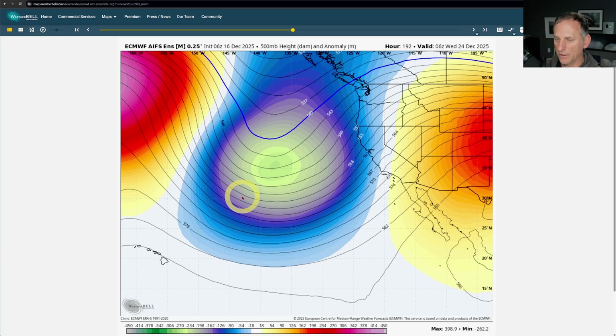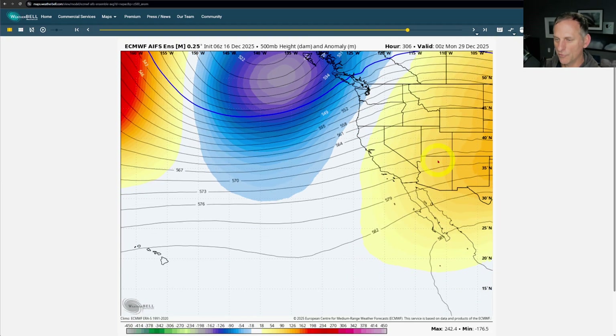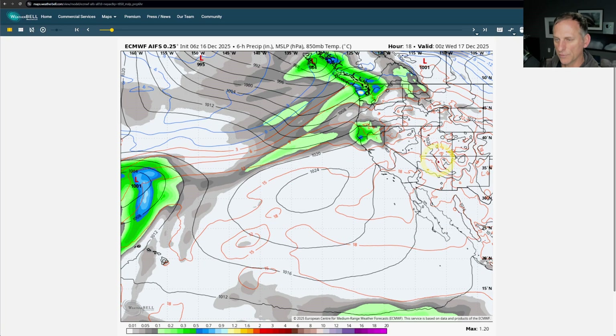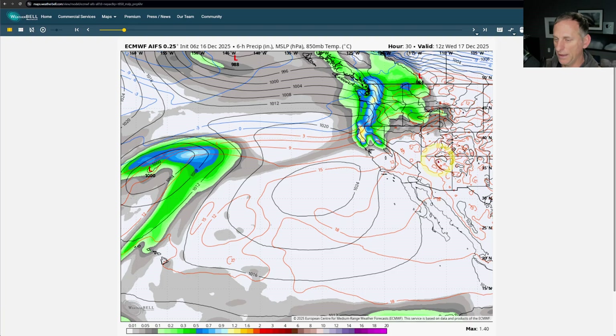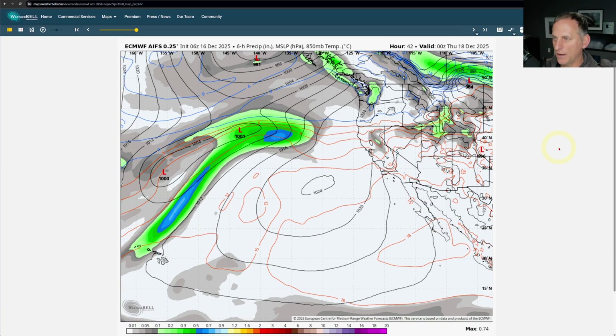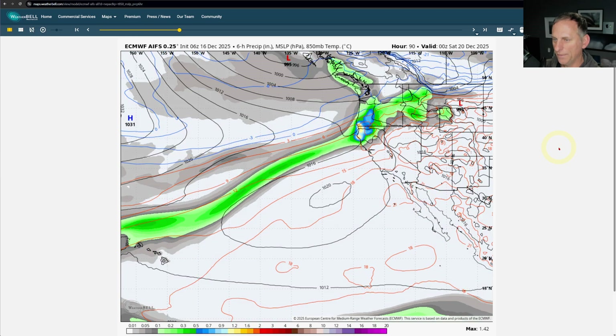As we scroll up into the extended forecast, that trough may hang out for a while — who knows. Now, we do have a system moving in today; it's already starting to rain across portions of northern California. We're going to get some heavy precipitation rolling in as we go through tonight. You can see that nice plume of moisture with this potent storm system moving up across the Pacific Northwest. That rain starts to taper off as we go through the day tomorrow, with another strong system north of us.